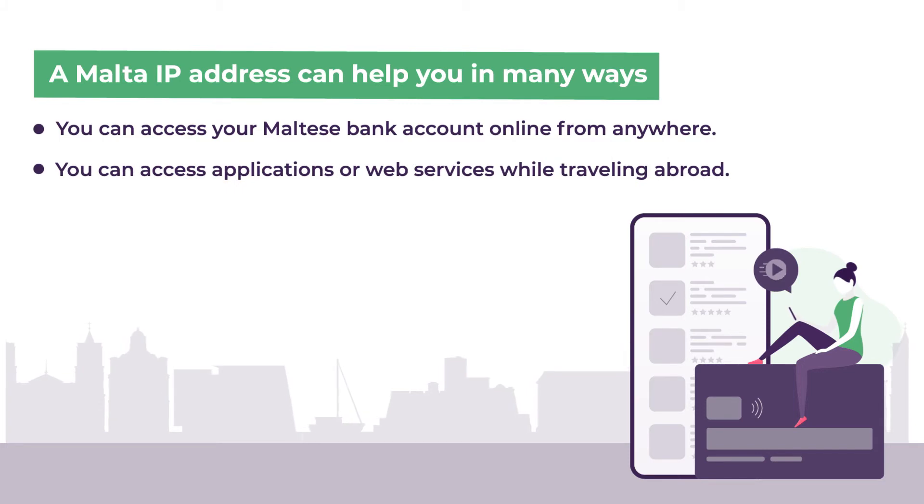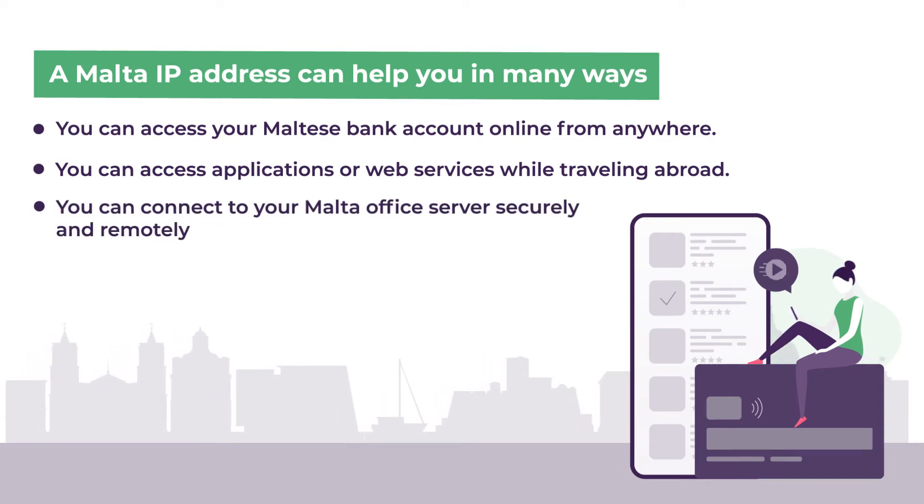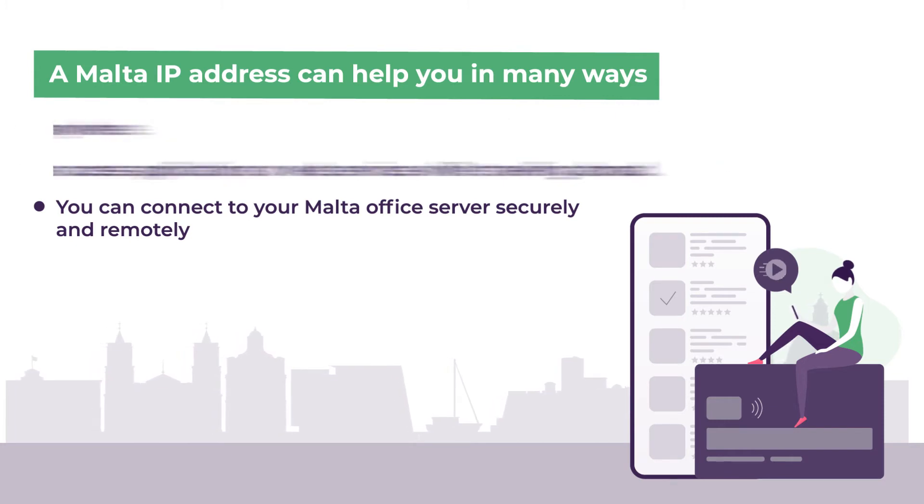If you use any web apps or services that are only available in Malta, you will need a Malta IP address to access them from outside Malta. Moreover, if you are working from home or another country and you want to access secure files on your organization's server, you will need a Malta IP address.